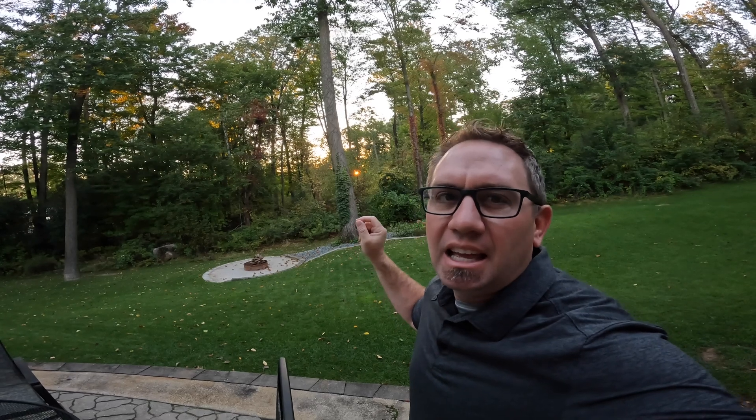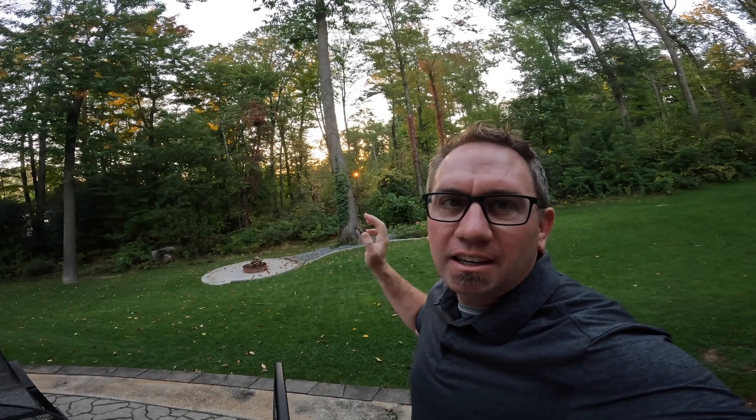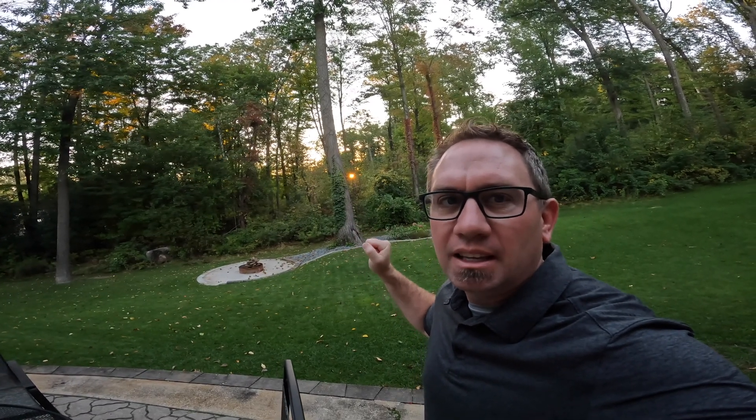It's early morning on October 3rd. I've been picking up some chestnuts but hopefully things are picking up. I've got to get out here early and often, otherwise the squirrels scarf up any ripe ones and eat the meat right out of it. Let's see if we've got any chestnuts this morning.